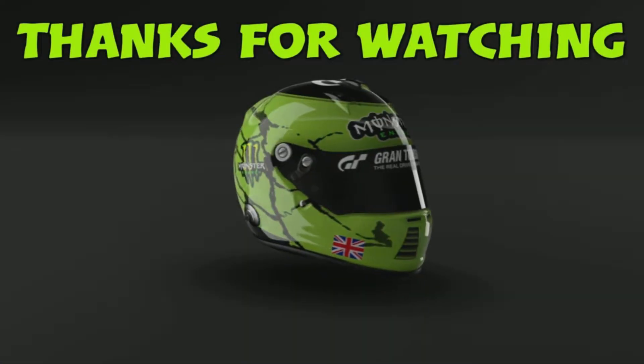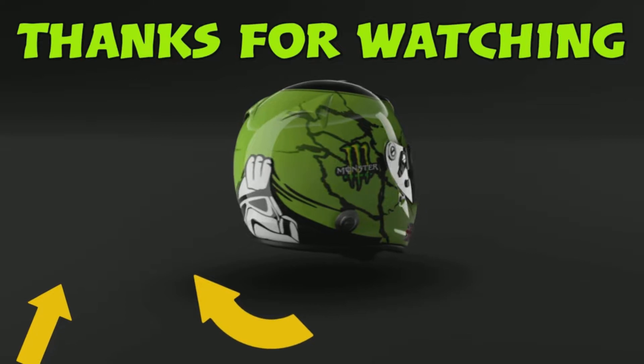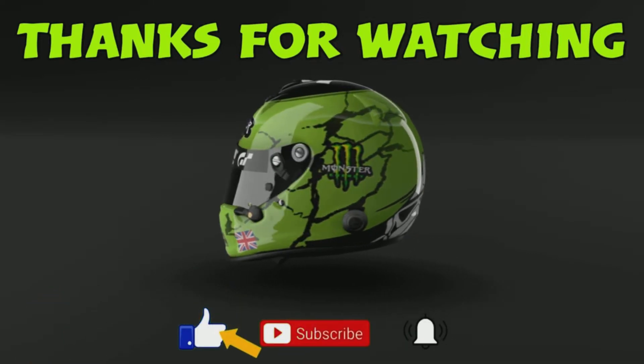For more great videos like this one, follow this link. Thank you for watching and I will see you in the next video.